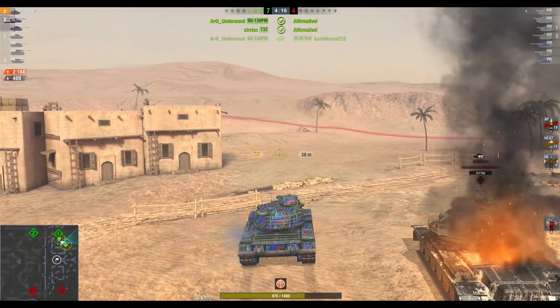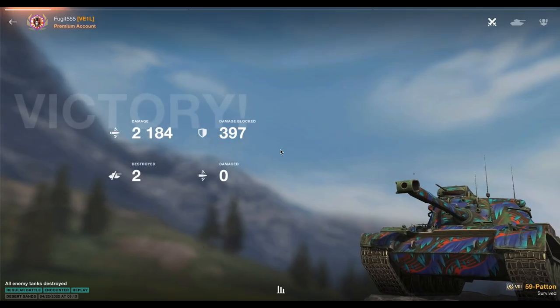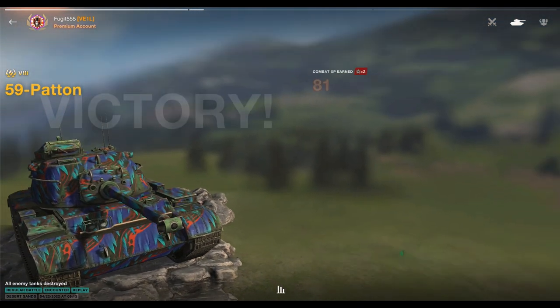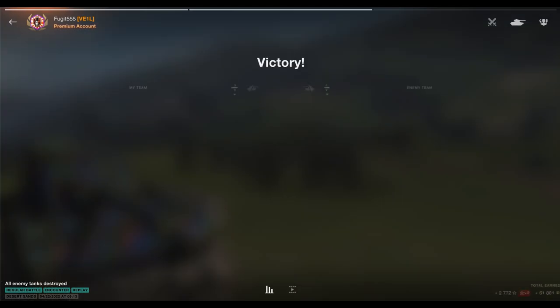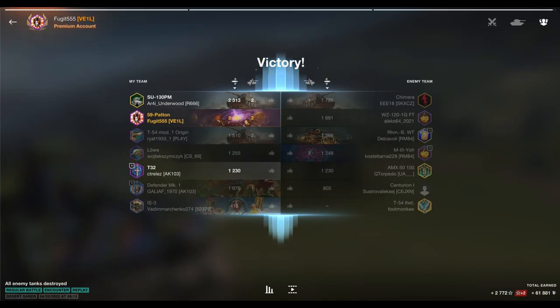Anyway, I've been Fugits. That has been the 59 Patton — the Chinese tier 8 premium medium tank, a tank I really do like. By all means comment below, and until the next time, stay safe out there. Have fun on the battlefield and happy tanking, because that is what it's all about — having fun and being happy.